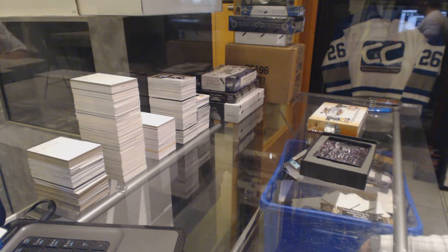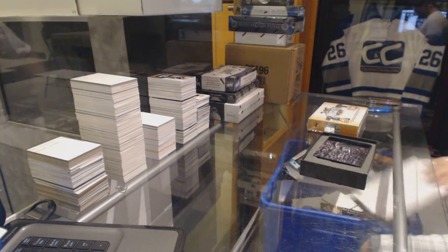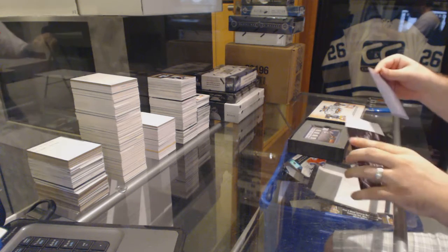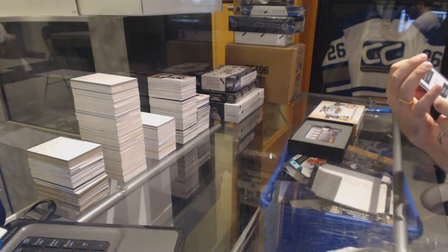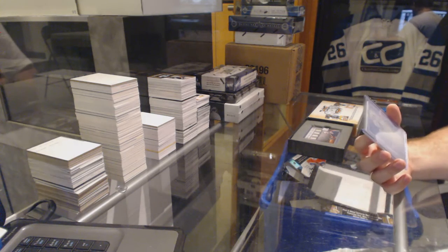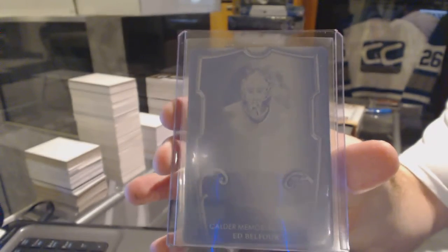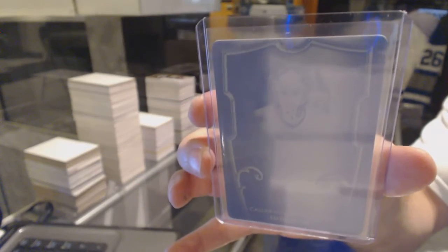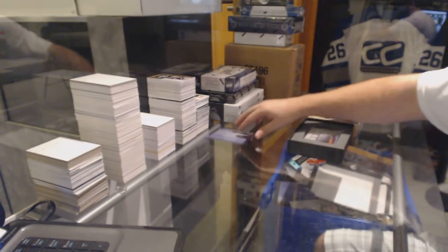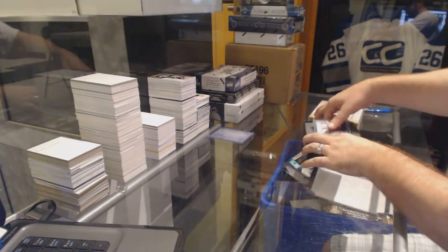Continuing on, CZ Break number 62-22, we've got the Enshrined and Best of Hockey. Start off with what I believe is the Dallas Stars 1-of-1 printing plate — Ed Belfour. Gotta double check because I don't know what the regular card is, but I believe that's an Ed Belfour. I don't know who it is for certain, but I believe that's Dallas.